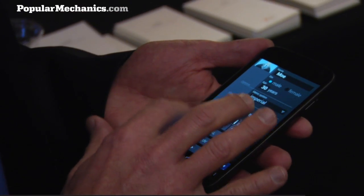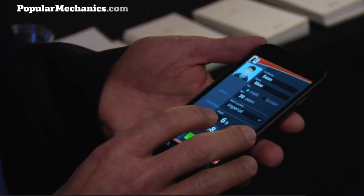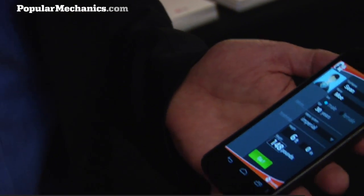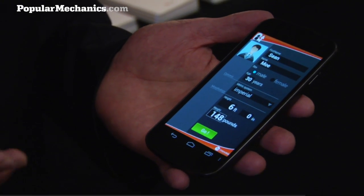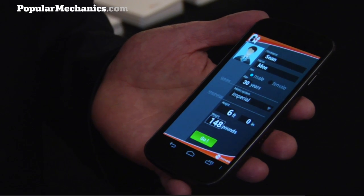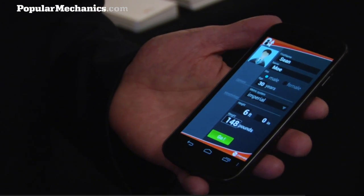It apparently takes into account your body — your weight and height. One of the inputs to the inertial navigation system is the length of your stride, or the length of your step, and there's a correlation between step length and height. We built a step-to-speed model that allows us to calculate how fast you're walking based on your step length, so we ask the user to input their height.